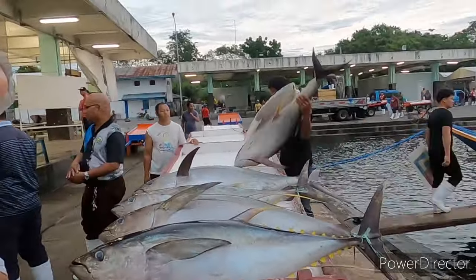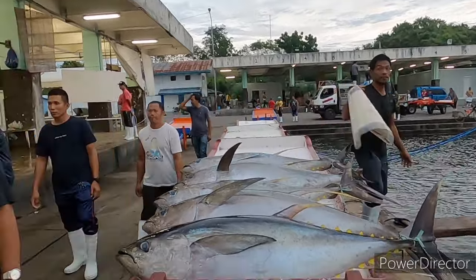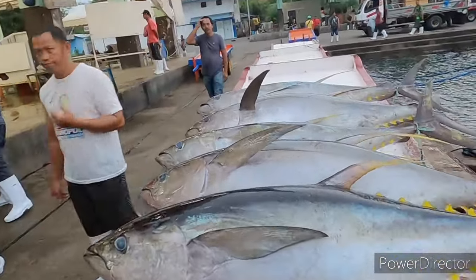It's amazing, isn't it! Look at that - and all of this will be gone by lunchtime. It will be on the marketplaces, it will be in restaurants, and it will be shipped around the world.